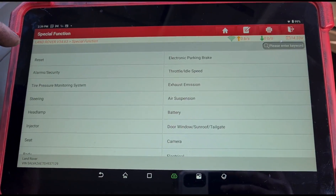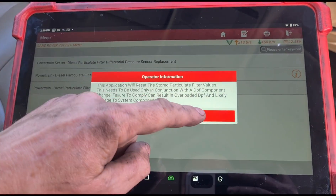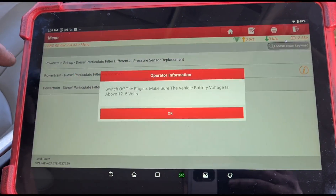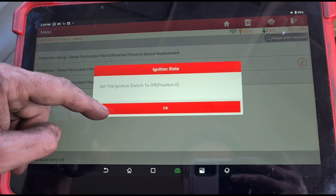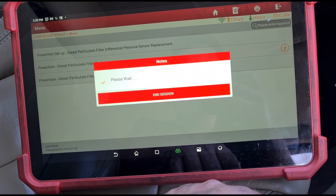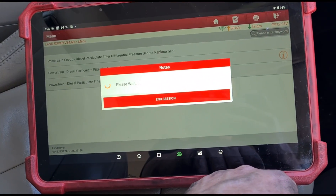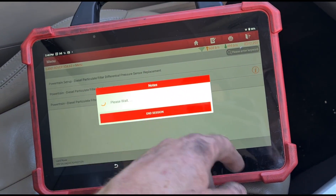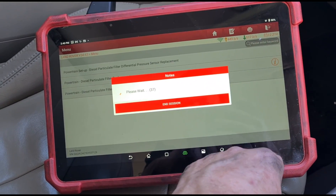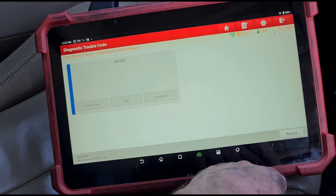Now we're going to go to special function and exhaust emission — we're going to calibrate the DPF by telling it this had a new one. Now the DPF pressure is safe to do this. If you do this with a blocked DPF it is dangerous, so make sure you know what you're doing before you do this. Now it's going to clear the fault codes — we'll go ahead and do that as well. Most of these fault codes are just going to be triggered off because of all the errors that were going on because of the boost hose that was split.